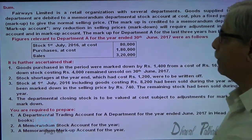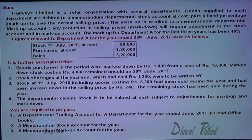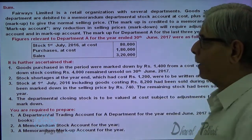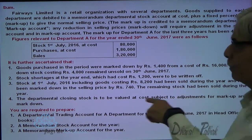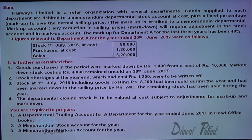Figures relevant to Department A for the year ended 30th June 2017 were as follows: opening stock, purchases, and sales. It is further stated that goods purchased in the period had a markdown of 1,400 from a cost of 16,000.